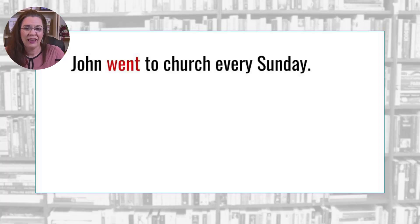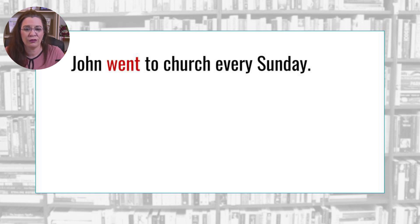For instance, instead of saying 'John went to church every Sunday,' you'd replace the boring word 'went' with one of the following: 'He attended church every Sunday.' 'He bounced to church every Sunday.' 'He trudged to church every Sunday.' To better understand boring verbs and how to replace them, pick up a copy of the Student Resource Notebook by the Institute for Excellence in Writing. A link will be in the description box.